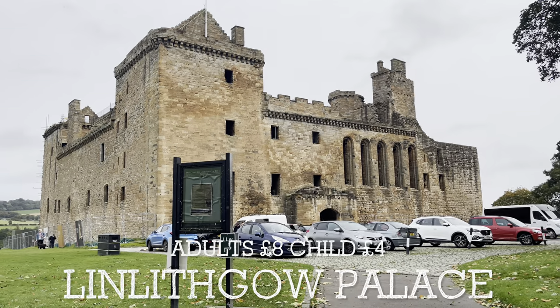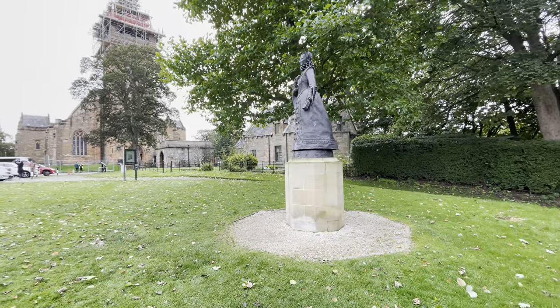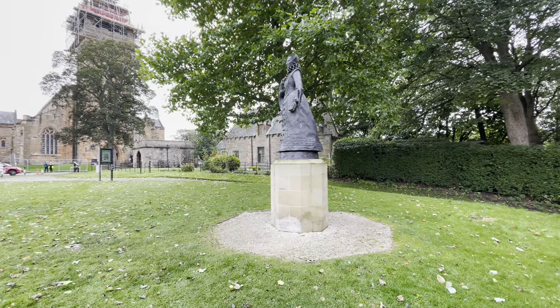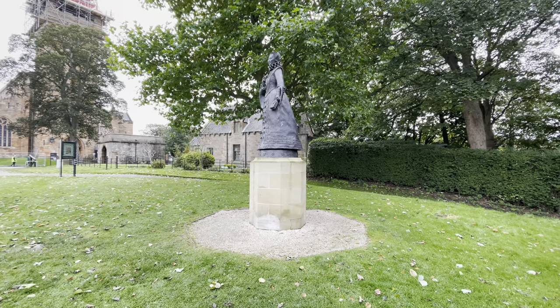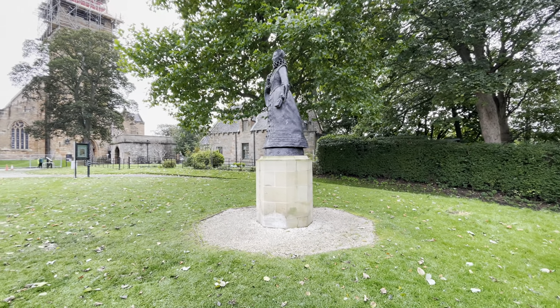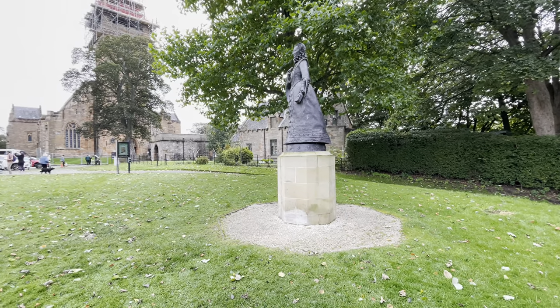Welcome to Linlithgow Palace. Mary's statue stands here overlooking the palace — obviously it was where she was born in 1542, and here she is overlooking what was rumoured to be one of her favourite places to stay.